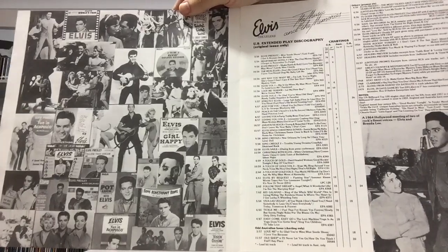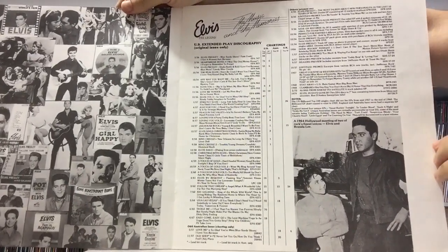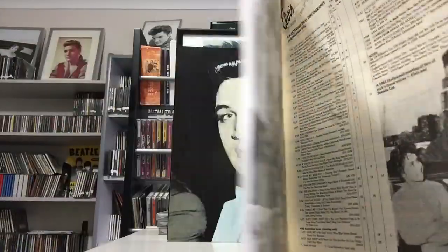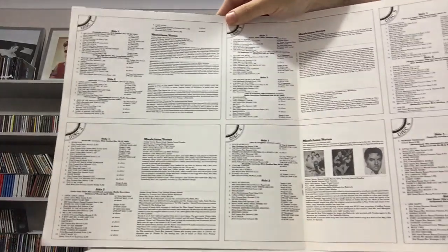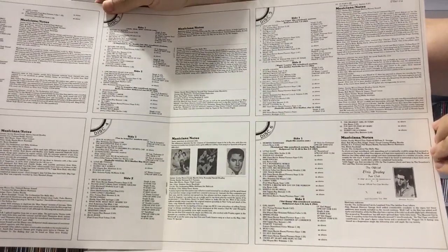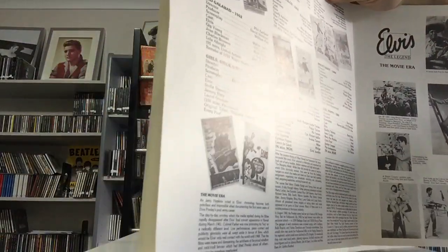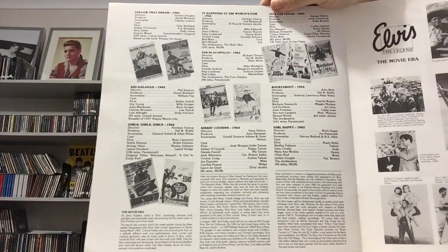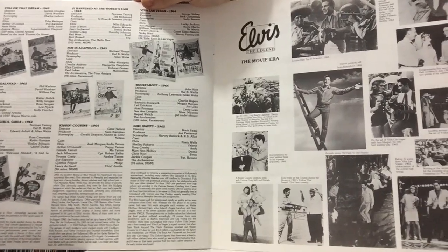All the text is the US extended play discography of Elvis for this period of time. These two pages outline what's on each record. This is the US extended play discography of Elvis with some notes. Nine movies are featured on these records, along with some pictures.